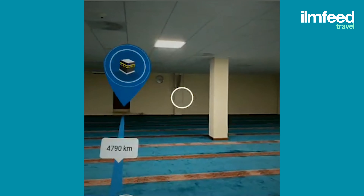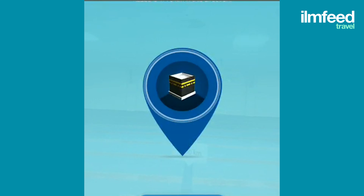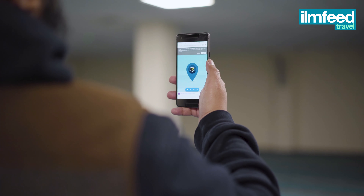Now you might have to calibrate your phone if you haven't done so already. All you have to do is this figure-eight symbol, and that helps calibrate your phone. Then you just lift it up and you can see arrows on the screen. You follow the arrows around until you can see where it shows Qibla, hold it straight, and alhamdulillah, there's Qibla.